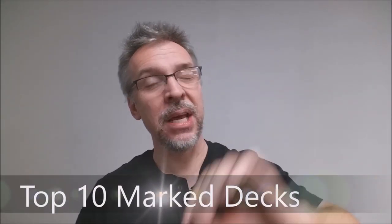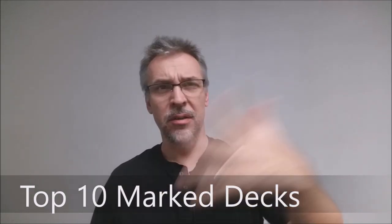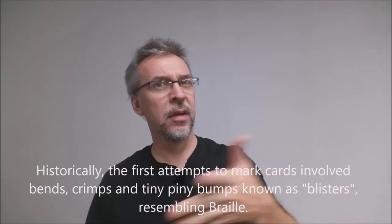We're going to look at the top 10 marked decks from my collection. Obviously there's plenty of other marked decks in the world — I don't own all of them — but I've got a lot and I've seen my fair share of markings. This is just my top 10.